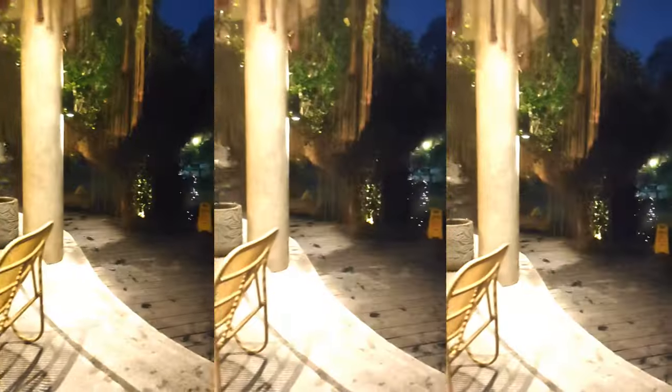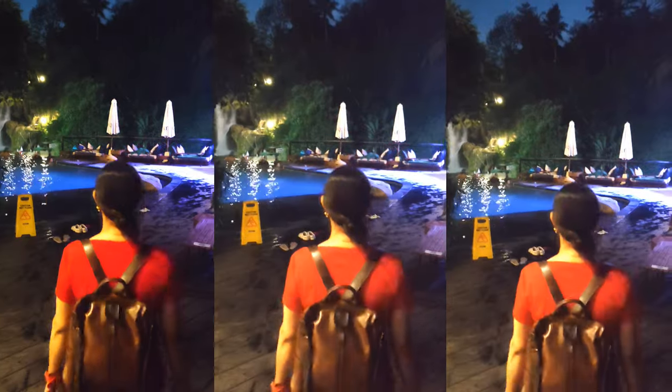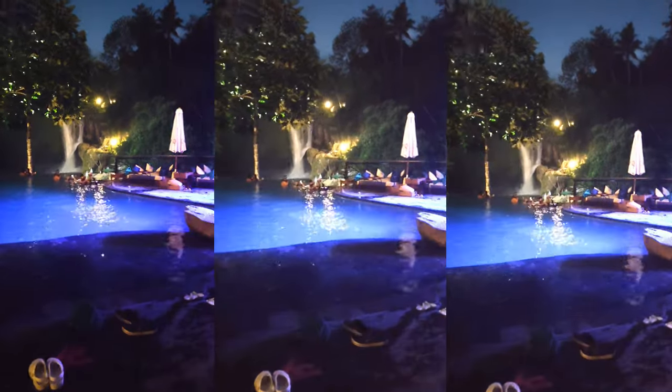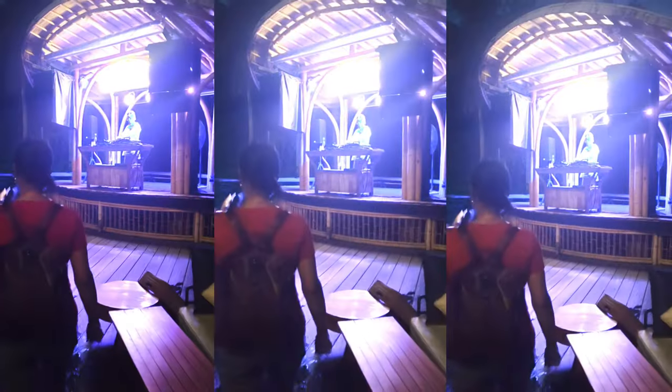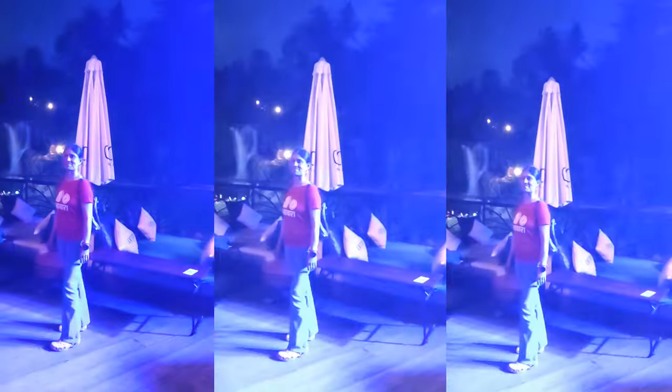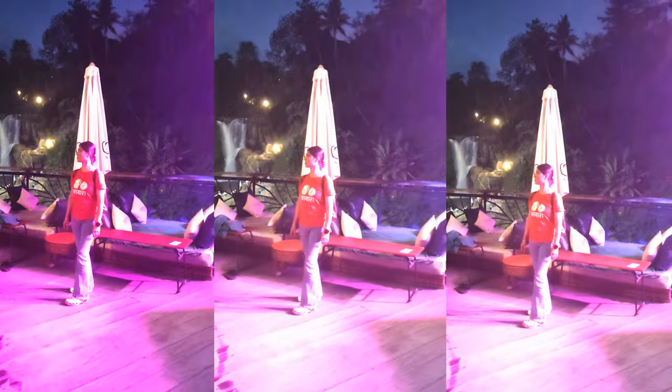We hung around the pool area and just chilled there for a few hours. The pool has a great vantage point over the waterfalls. You may want to go for a swim first before ordering any food — it's always advisable. The best part about this place is the viewpoint that you get here. It's definitely a place to chill and relax with your friends. Since it can get pretty crowded especially over the weekend, it's always advisable to reserve your tables in advance.